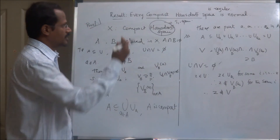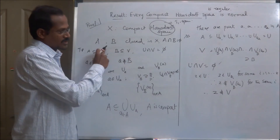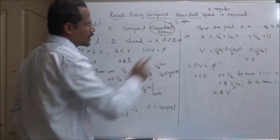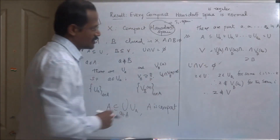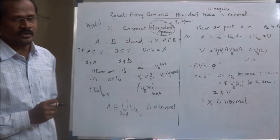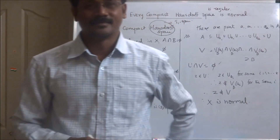In summary: Hausdorff implies X is a T1 space, so every singleton set is closed in X. For arbitrary disjoint closed sets, we have found open sets U and V with U containing A and V containing B such that U ∩ V is empty. This proves that the space X is normal. Therefore X is normal, which completes the proof. I hope you understand this result. I hope to cover more results in the next videos. Thank you.